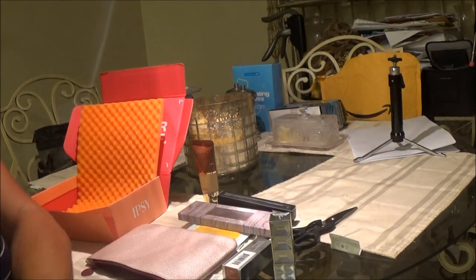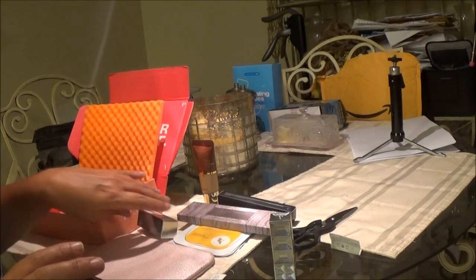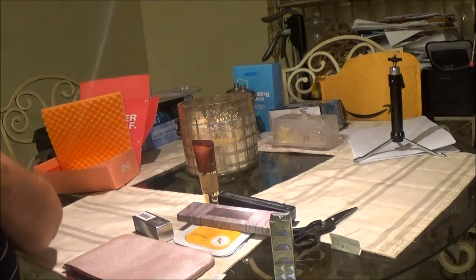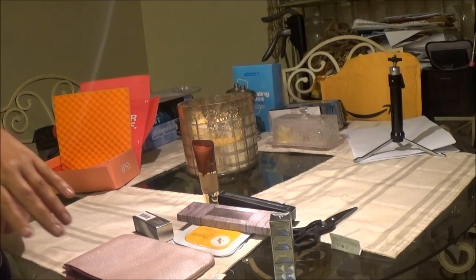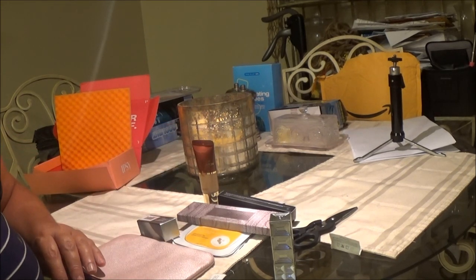Well, that's interesting. So let's go and try some of this stuff. I think I'll try the makeup first and then maybe the mask after, because once you put the mask on it gets very moist and takes a while to dry. So we'll go into the bathroom and we'll be right back.